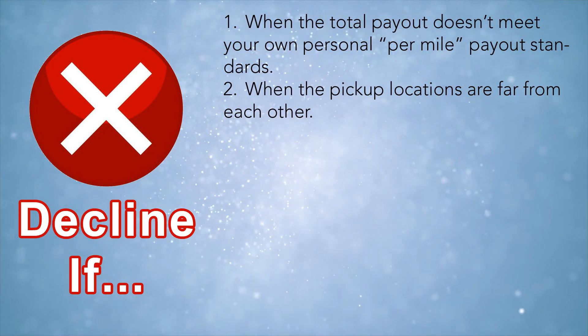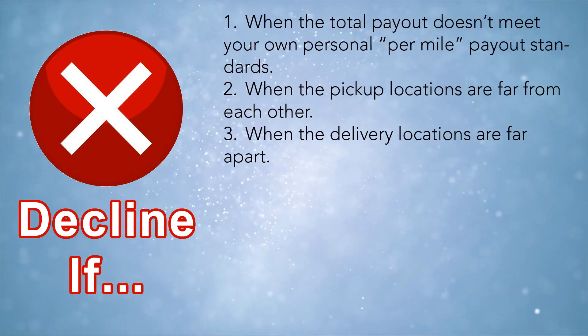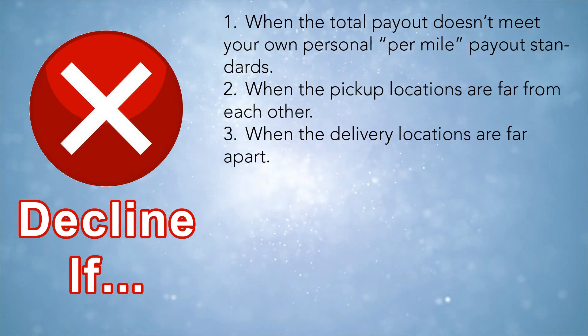The second reason to decline in scenario two is when the pickup locations are far away from each other. Sometimes restaurants are right on top of each other — I may get a stacked order from two restaurants right across the street from each other, which is better. But sometimes the two restaurants are a mile and a half apart, and you have to consider how far, how long it will take, and whether there are lights in between. The third reason is when the delivery locations are far apart — just like scenario one, if the two drop-off locations are far apart, decline it.